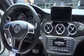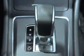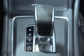The interior design of the GLA45 AMG is very similar to that of the CLA45. We use the AMG gear selector right in the center console for that sporty feel that you're looking for.